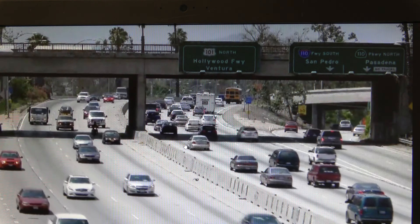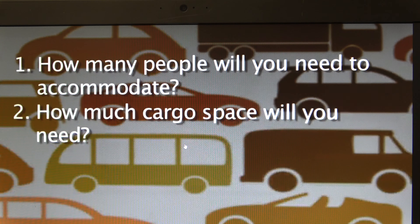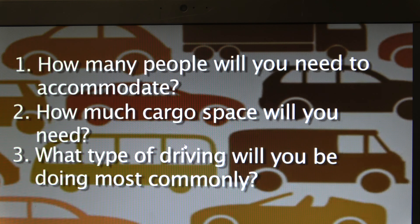Each type of vehicle has its advantages and disadvantages, but to know how those apply to you and your needs, you must ask yourself a few questions: How many people will you need to accommodate? How much cargo space will you need? What type of driving will you be doing most commonly — for example, will you be driving on the highway often? Will you need to take the vehicle off-road? What type of weather will you need to drive in — are you likely to encounter ice and snow? Do you need all-wheel drive? How important is fuel efficiency? What types of safety features are most important to you? Will you need towing capabilities? How much maintenance are you willing and able to perform?